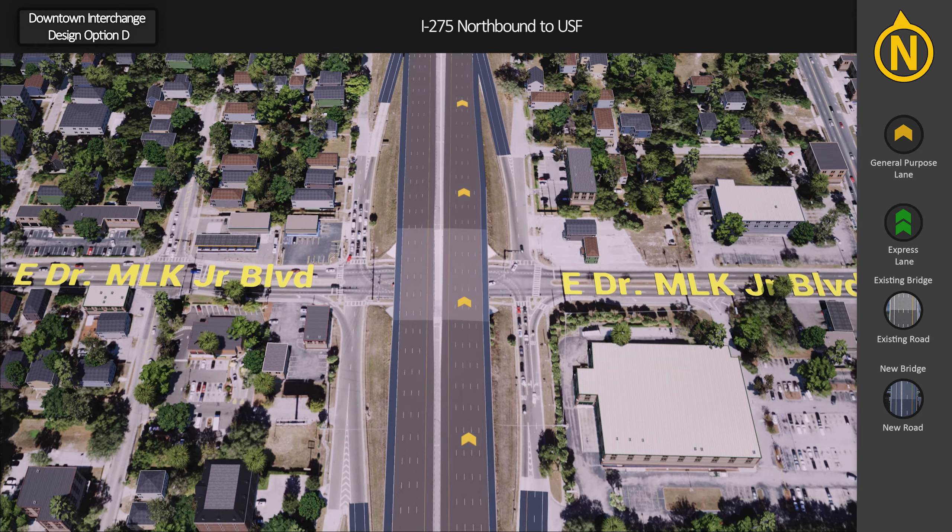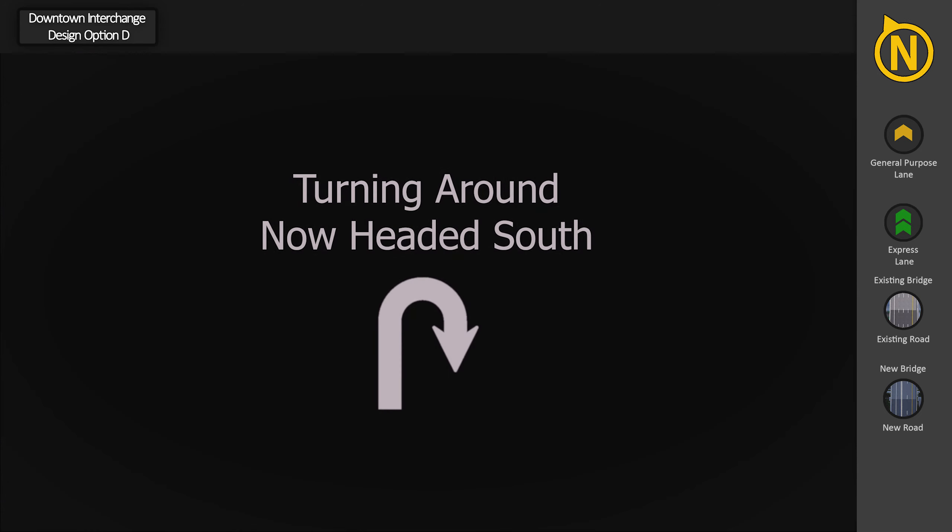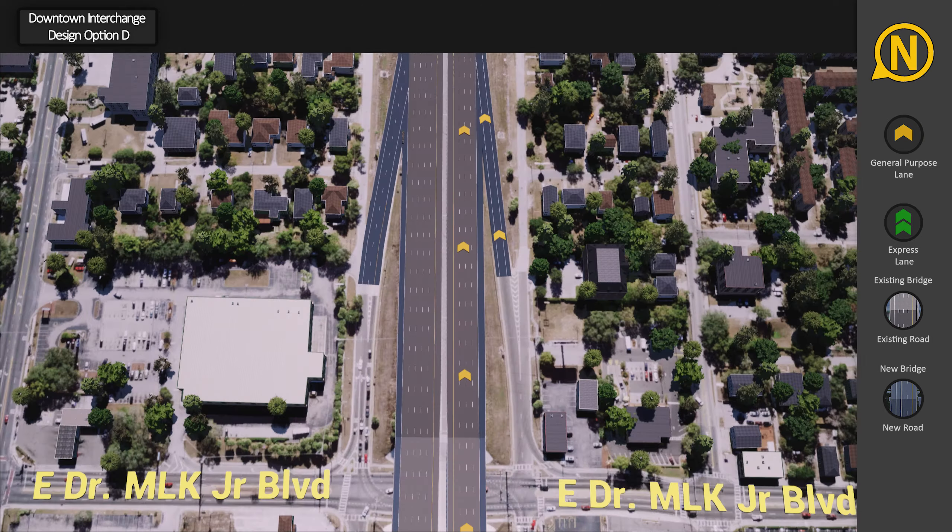Access to and from Dr. Martin Luther King Boulevard will remain the same with minor modifications. Turning around and heading southbound on I-275.